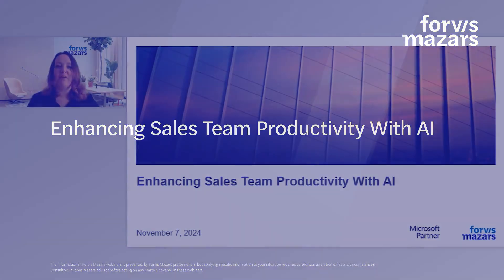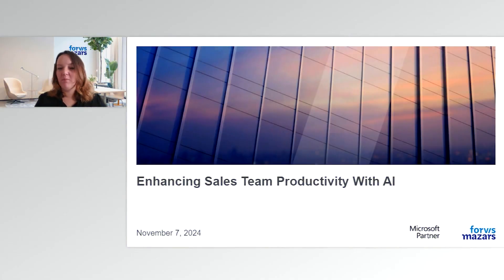Good morning. Thank you for participating in today's webinar: Enhancing Sales Team Productivity with AI.